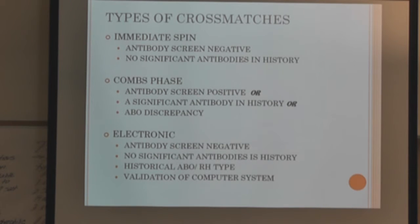There are different types of crossmatches. The immediate spin crossmatch: you put patient plasma and donor cells in a tube, spin down, and read it. If it's negative, it's compatible and you move on. You can only stop at the immediate spin crossmatch if the patient has no current antibodies and no history of ever having a significant antibody. If they had a significant antibody identified previously, you cannot stop at the immediate spin.